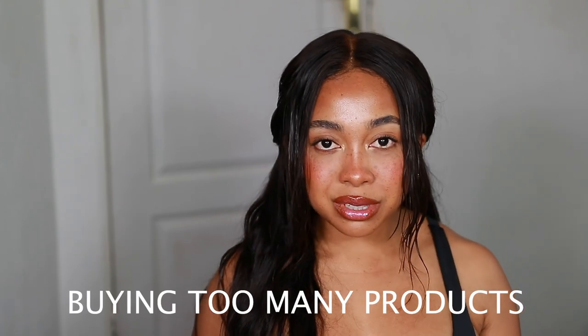The first mistake is one of the most common ones because it is very exciting when you want to finally start growing your hair — and this is buying and using too many products. Having too many products can be very overwhelming and it will make you much less likely to actually use them because there are so many options. It's kind of like when you have so much homework and you're so overwhelmed that you just decide to do nothing, and then you miss out on so many amazing benefits.